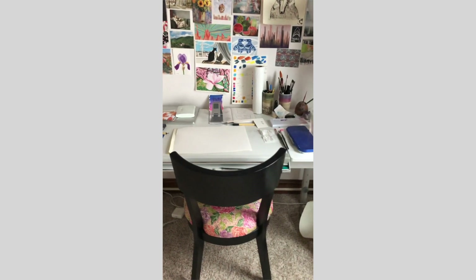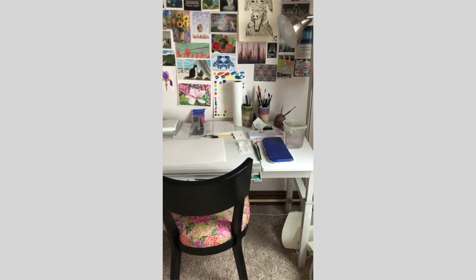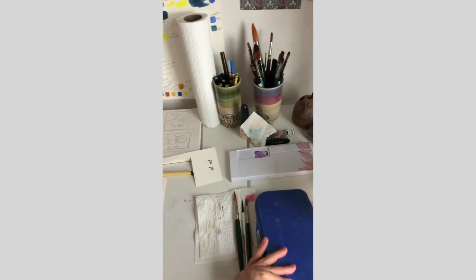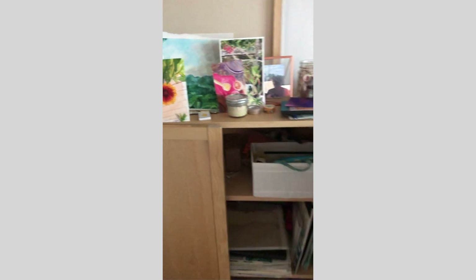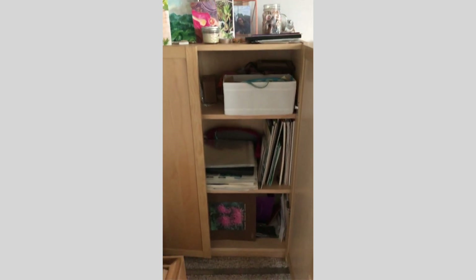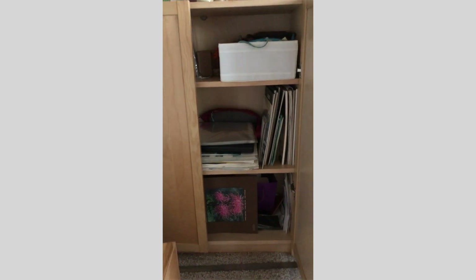This is probably the most successful space because it's dedicated. I have a really nice drafting table we found on Craigslist — it's awesome and adjustable. I'm able to have cabinet space and an inspiration wall, which is nice, and I have a closet nearby that houses my larger things.